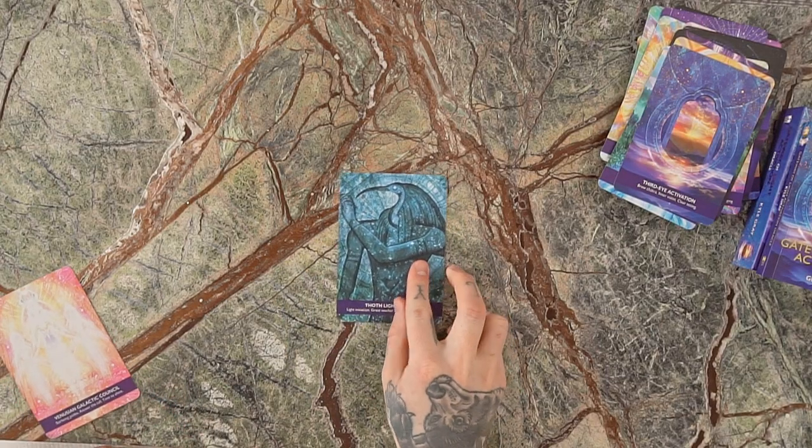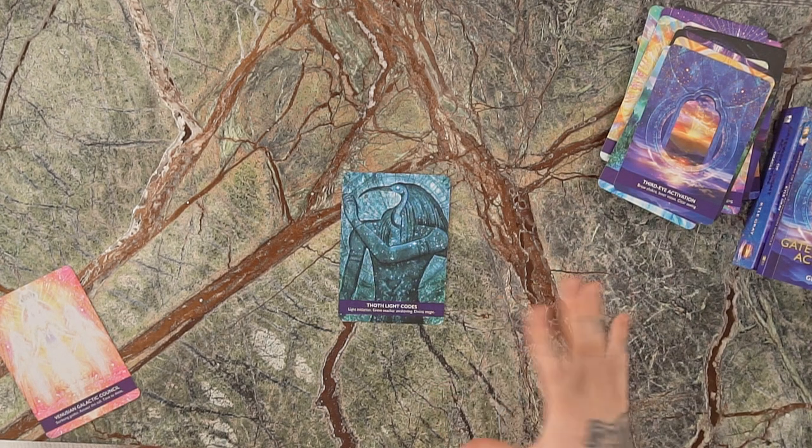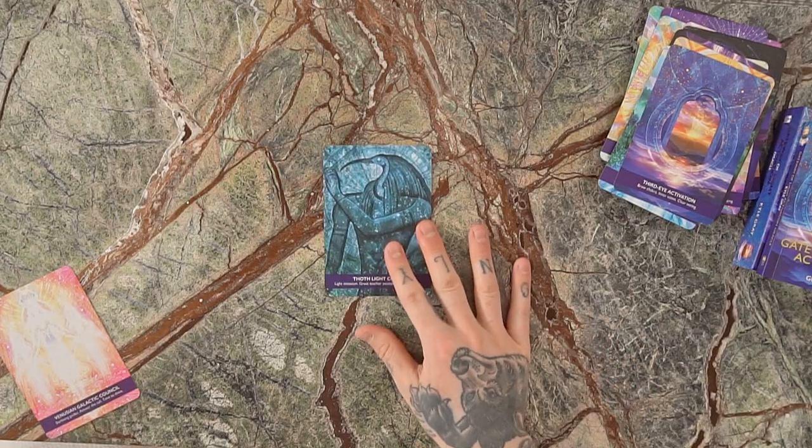We've got the Thoth Light Codes. Thoth is an ancient Egyptian god — or master — who supposedly created the Egyptian hieroglyphs and is known as the creator of writing. There are ideas that Thoth was actually the Atlantean priest-king who fled Atlantis before it ended and took all the secrets to Egypt with him. This card represents light initiation, the great teacher awakening within you, and divine magic — bringing something into creation with the support of the divine because it's going to support the evolution of the planet.